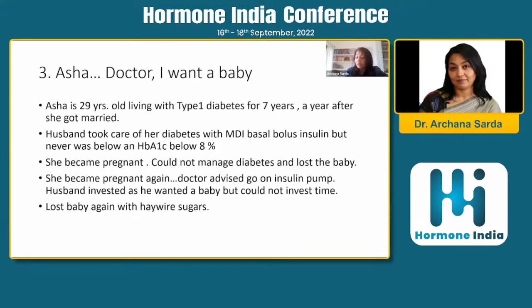Another very interesting case is Asha. She is 29 years old, living with type 1 diabetes for seven years, having been diagnosed a year after she got married. Her husband took reasonably good care of her, and it was always the husband who managed her diabetes. She was on MDI basal bolus insulin, but HbA1c was never below 8 — they were sort of satisfied that life was okay, until she became pregnant. They could not manage the diabetes during pregnancy and they lost the baby.